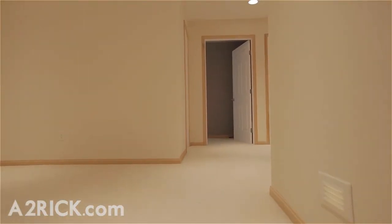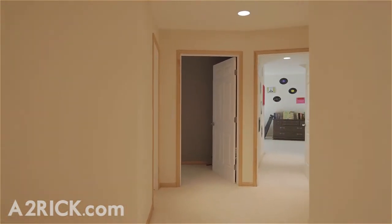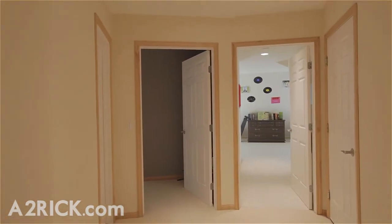The second story is home to two bedrooms connected by one full Jack and Jill bath and a spacious bonus room. The second story also features a dedicated air conditioning unit.